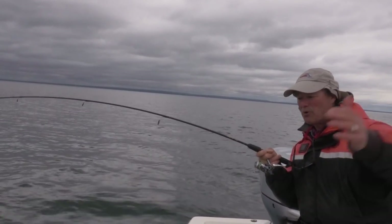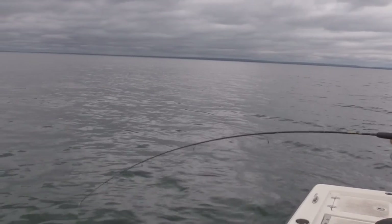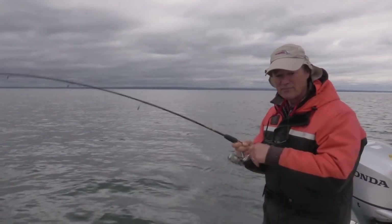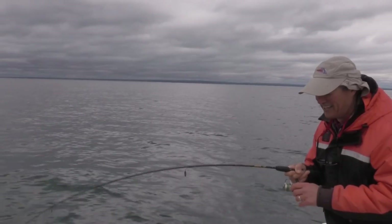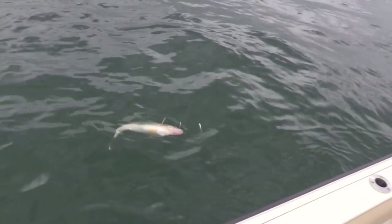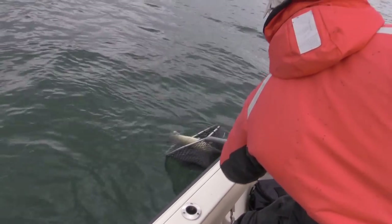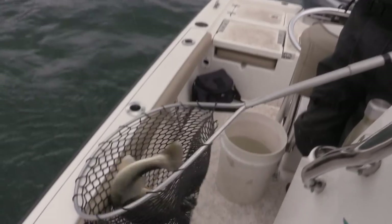What we did is we came up to the point and just started drifting because we're marking fish, but they're scattered. Now this doesn't feel like a perch — it's the first fish of the day and he's got some weight to him, folks. I think I'm gonna need my net. Unless this is the world's largest perch, it's a nice walleye — I need the net! That's a beautiful walleye, folks, and he's in the bag.